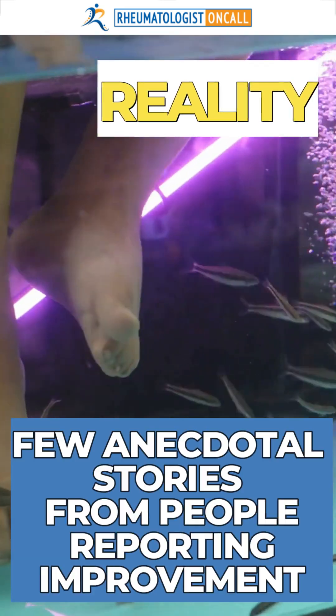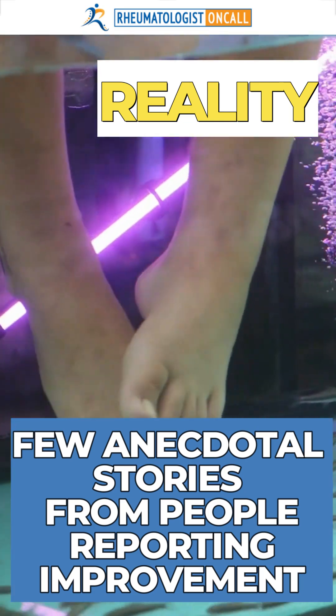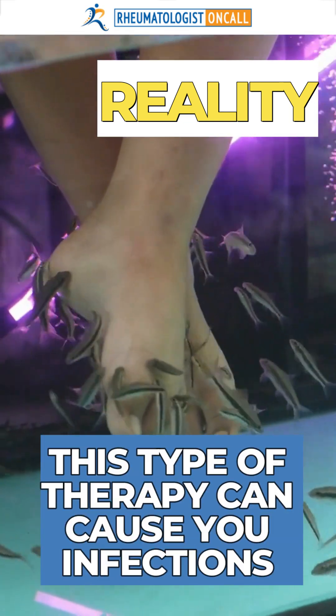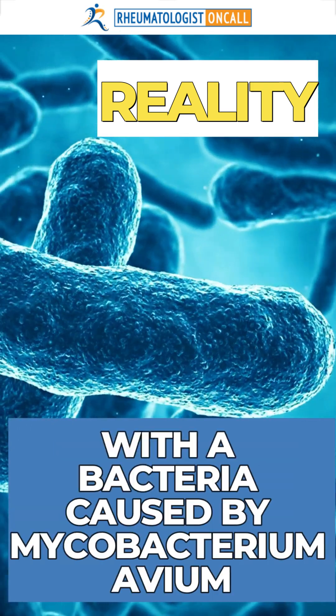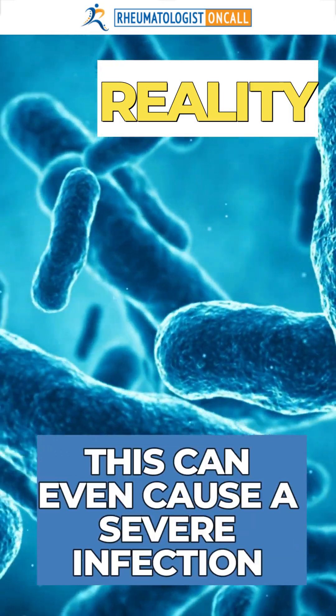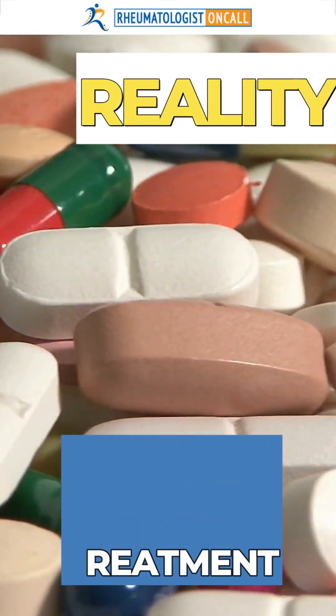There were just a few anecdotal stories from people reporting improvement. Still, the reality is that this type of therapy can cause you infections with a bacteria called Mycobacterium avium. This can even cause a severe infection if you are currently taking treatment with immunosuppressive drugs.